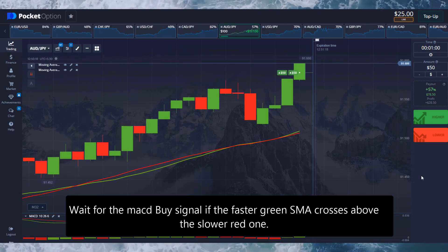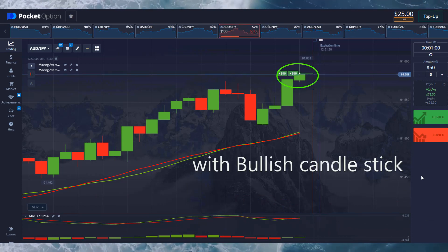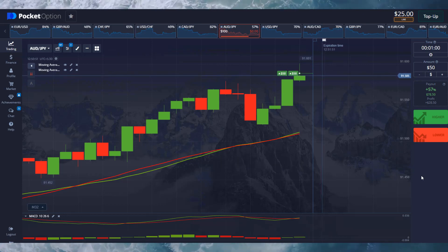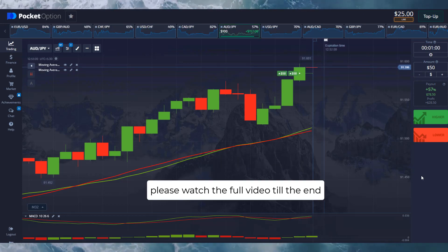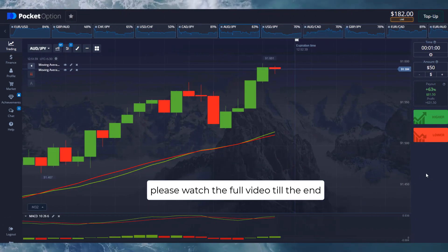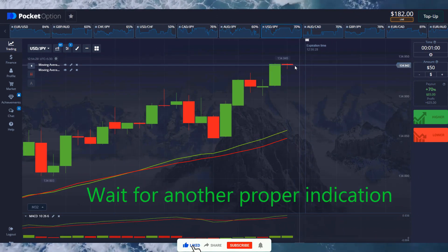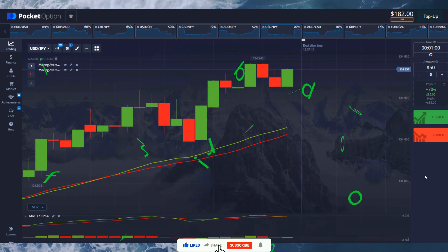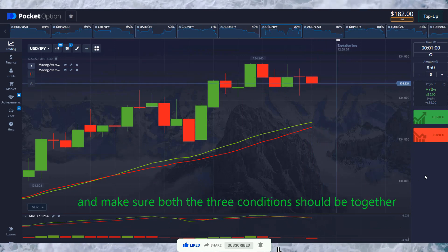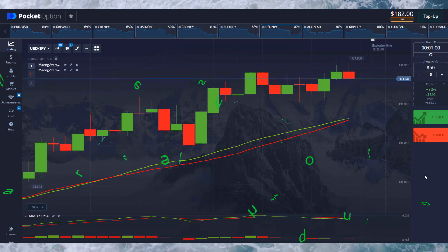If the faster green SMA crosses above the slower red one, confirmed with a bullish candlestick, we win the trade. Wait for another proper indication and make sure all three conditions are together before trading.